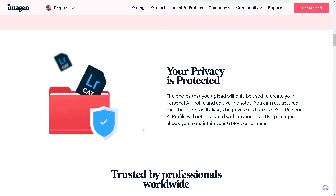They also pride themselves on protecting your privacy. The photos you upload will only be used to create your personal AI profile and edit your photos. You can rest assured that photos will always be private and secure. Your personal AI profile will not be shared with anyone else, and using Imagine allows you to maintain your GDPR compliance.